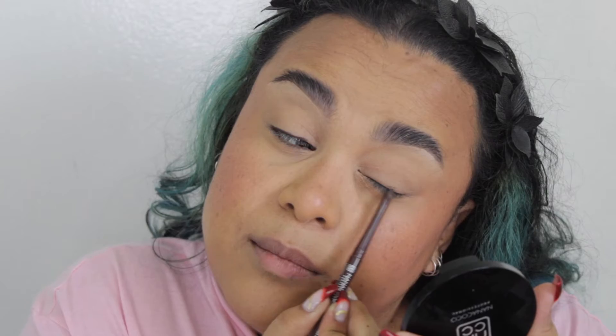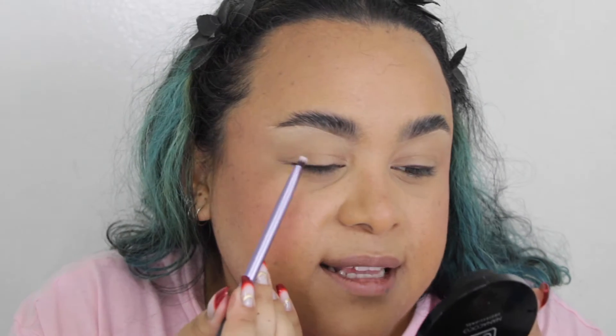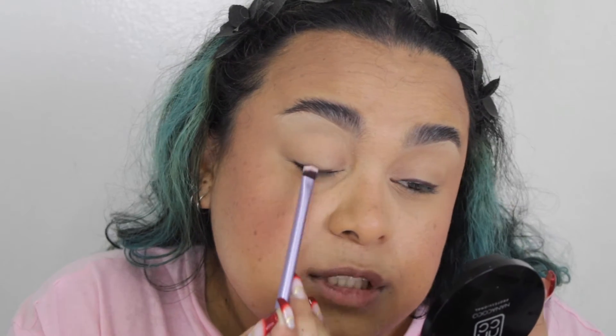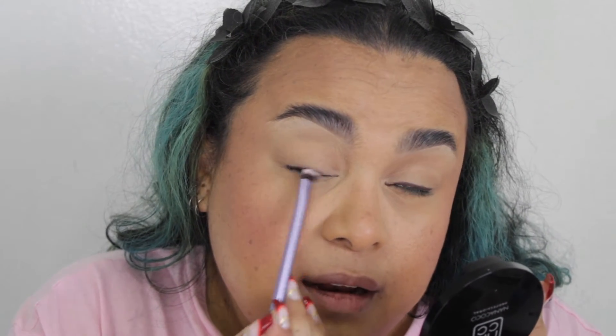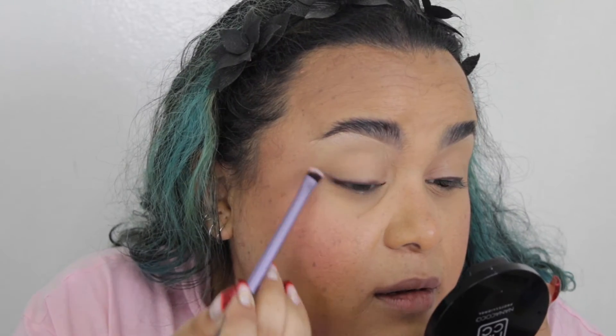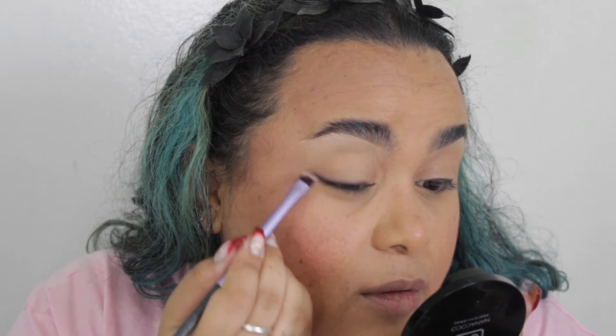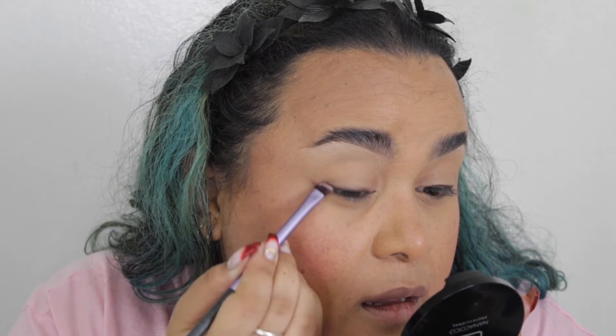Upper lash line, about two-thirds of the way in. Then I'm going to go in with a little defining brush and just tap over the top of it. Just by tapping it, it's going to allow it to blend out — super easy. Literally just tapping, not doing too much work, and I think that looks good. Let's do a tiny wing with a little bit of eyeliner. As you guys saw, I wasn't tugging at all — just some tapping to get the job done.